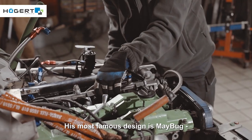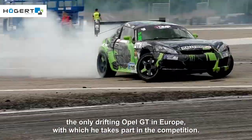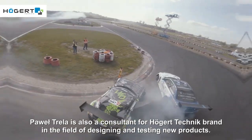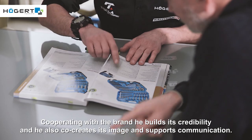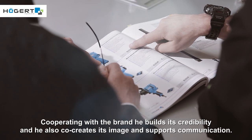His most famous design is Maybug, the only drifting Opel GT in Europe, with which he takes part in competition. Paweł Trela is also a consultant for the Hogert Technik brand in the field of designing and testing new products. Cooperating with the brand, he builds its credibility, co-creates its image and supports communication.